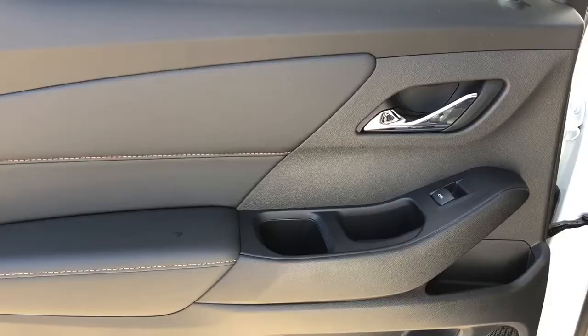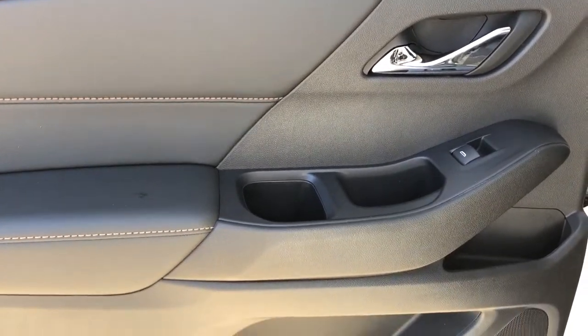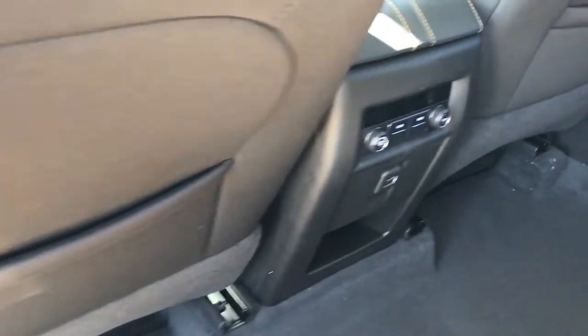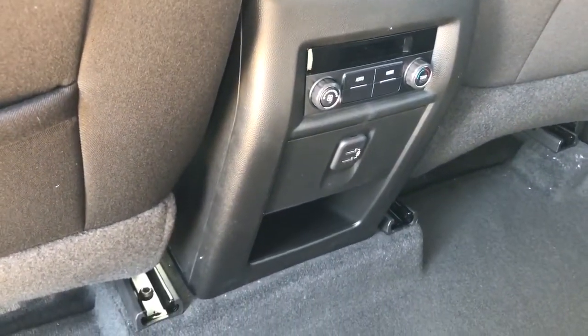Just press a button underneath. Now on to the rear interior we can see we have our chrome door handle, window switch, leather armrest, speaker, cup holder and storage. Back of the front seats we have our magazine holders, and back of the center console area we have our rear climate controls and charging outlets as well as additional storage.